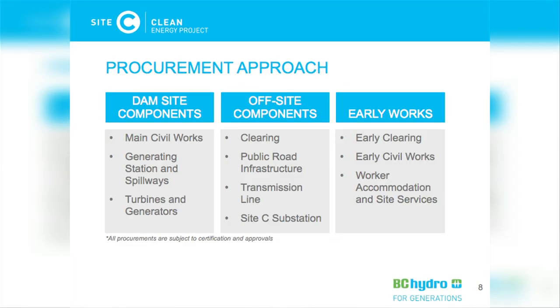I'll summarize the procurement in terms of three components of work. First, the dam site components — those located at the dam site itself. This includes a one-kilometer-long earth-fill dam, a roller-compacted concrete buttress, diversion works, generating station, spillways, turbines, and generators. The procurement of these components is driven by the interfaces between them; they are closely located geographically and there's a lot of material that needs to be excavated and reused. Because the design and construction must be integrated, we've grouped the majority of the dam site work into three large contracts: the main civil works contract, the generating station and spillways contract, and the turbines and generators contract.